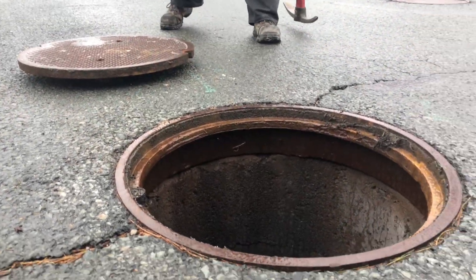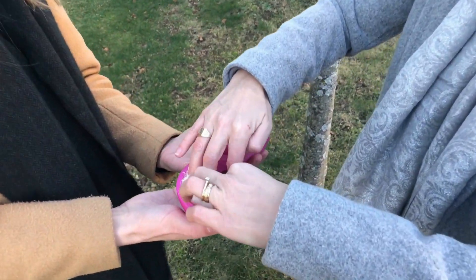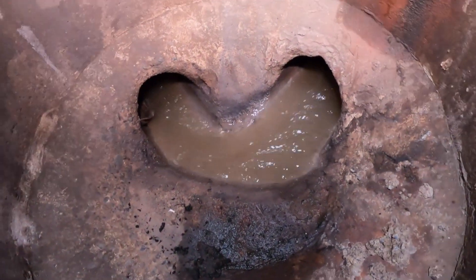Dr. Gagnon got grad student Emily Hayes to design a ball they could lower down into a manhole. As she described: "I'm not sure if you've been to many manholes before, but they're not glamorous — it's exactly what you might think it would be. We hang it on a line, deploy it down into the flow of the water, and then we come back and get it."